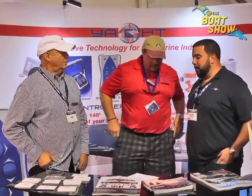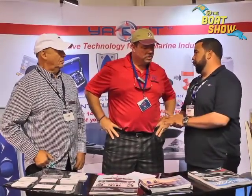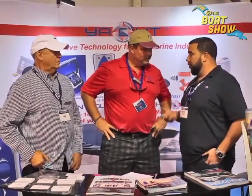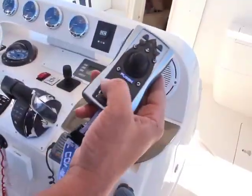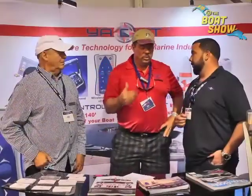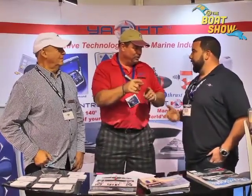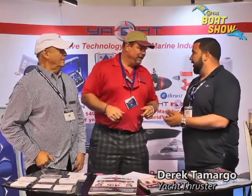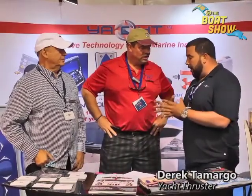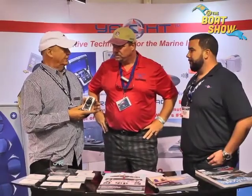We developed and paired our joystick control system with our wireless remote to bring out our first-ever Fusion wireless joystick remote. Basically, we gave you a control that allows you to single-handedly dock your boat and move it in any direction with the touch of a joystick or the push of one button — with one hand. We have 10,000 Yacht Controllers in the field and customers love our product.